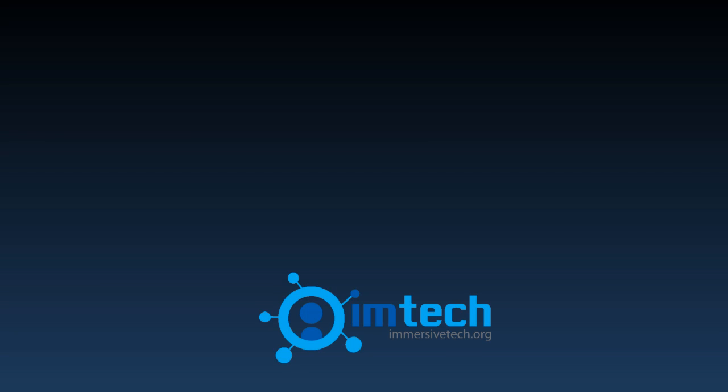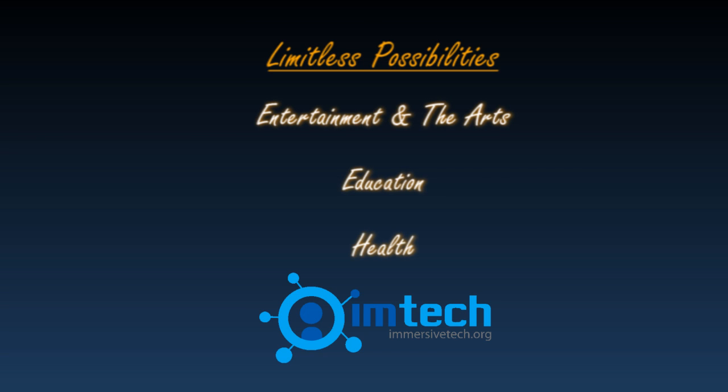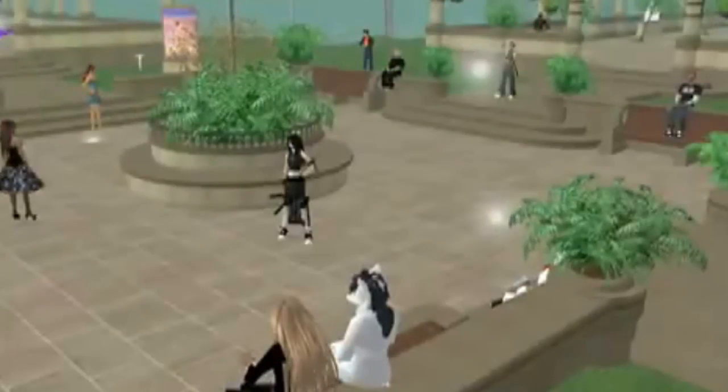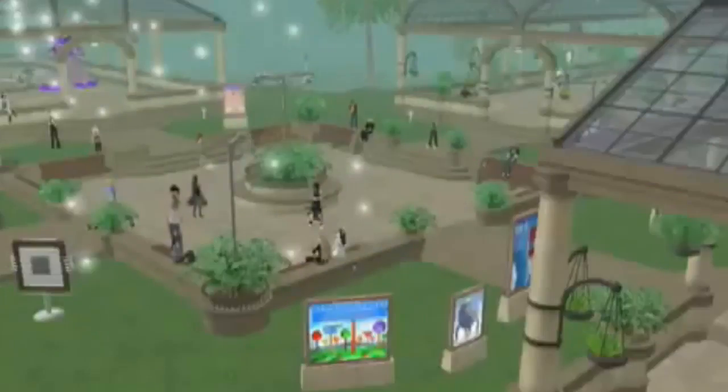Immersive Tech sees limitless potential for VR in areas of entertainment and the arts, education, and health. Imagine instead of watching the movie Avatar, being in the movie and experiencing the full sensation of flying. Imagine being able to create your own avatar in a virtual environment like Second Life and interact with others, and literally walk a mile in someone else's shoes.